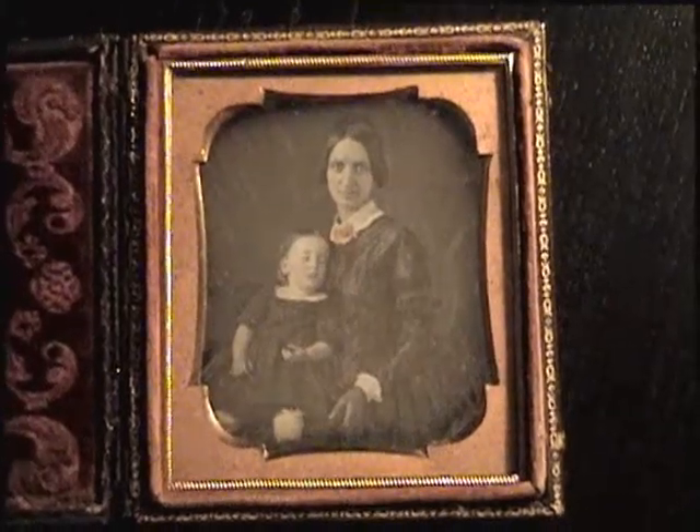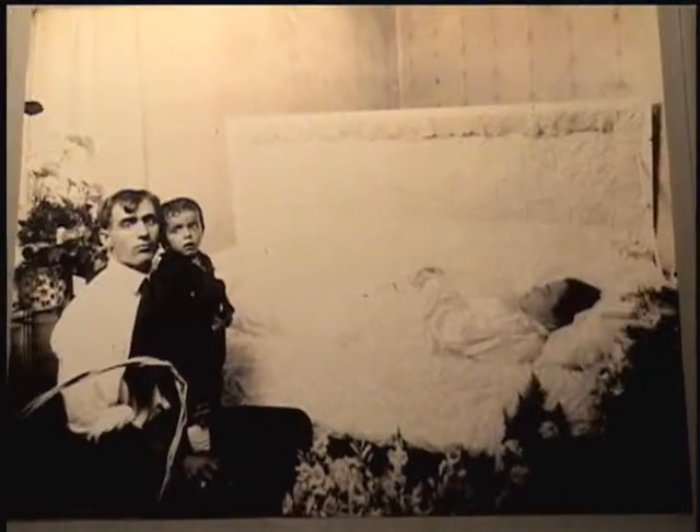Photography is a tool in the mourning process, whether it's a studio portrait or an amateur portrait. It's somehow used to help remember someone who's deceased.